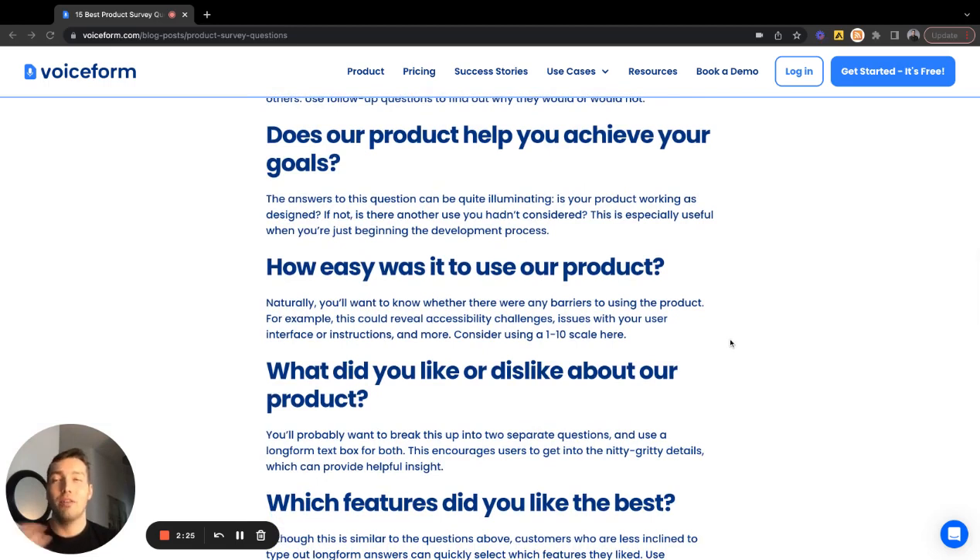How easy is it to use the product? This covers how frictionless you're making it for people to try the product, drive to value, and grow within how they use it in their organization. It helps you learn what you can do better from onboarding to free trials or free tiers, as well as what resources and tools — like templates or resource guides — can help people get the best out of your product.